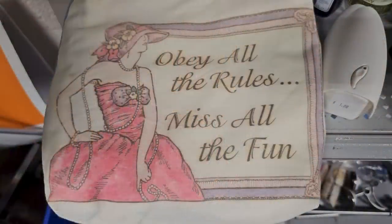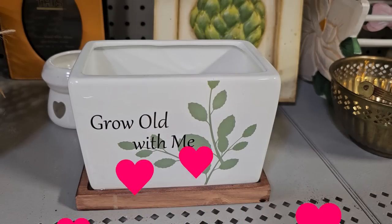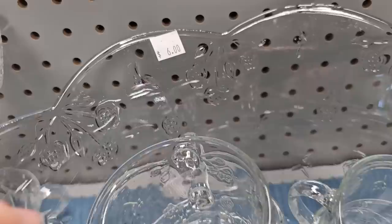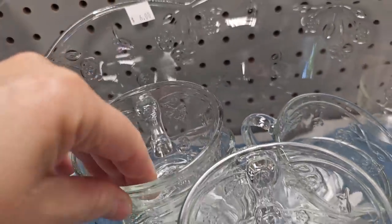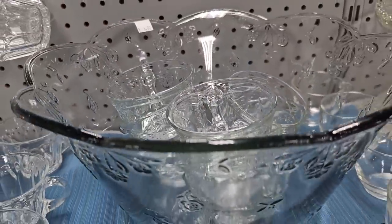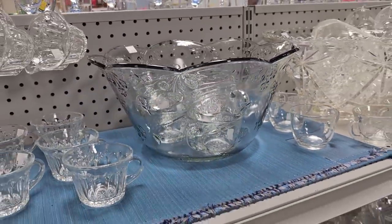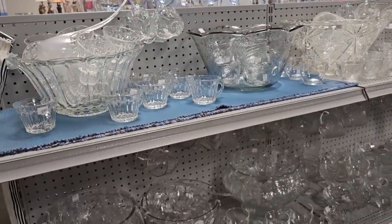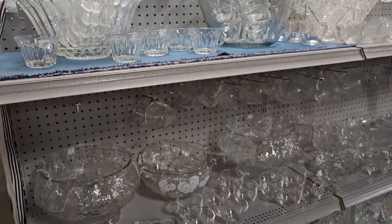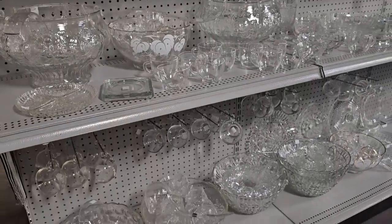I love this sign — it says 'Obey all the rules, miss all the fun.' I want to shout out to my hubby: 'Grow Old With Me.' And I'm running across some of these punch bowl sets — I think the bowl was $6 and the cups are $0.50. That's a throwback for me. I can remember as a little girl going to parties where somebody made punch with 7-Up and sherbet ice cream. We obeyed the rules and missed out on all the fun.